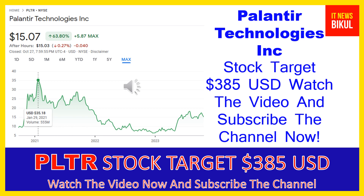It also offers Palantir Foundry, a platform that transforms the ways organizations operate by creating a central operating system for their data and allows individual users to integrate and analyze the data they need in one place. In addition, it provides Palantir Apollo, a software that enables customers to deploy their own software virtually in any environment.